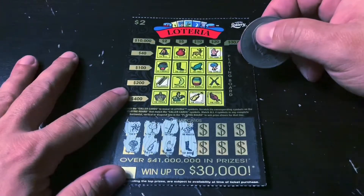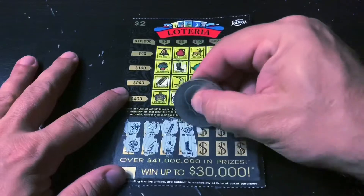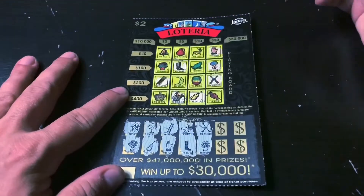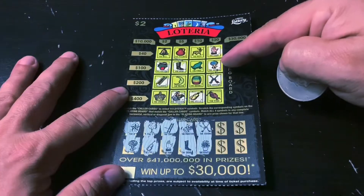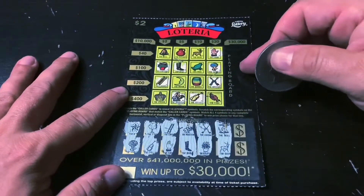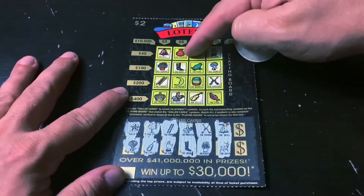The rooster and the boot — here's the boot and here's the rooster. The arrows and the flower pot — here's the arrows and here's the flower pot. We get the fish, that's $20. We get the frog, that's $100! The bell and the deer — here's the deer and here's the bell. So we get the pitcher, that's $40.